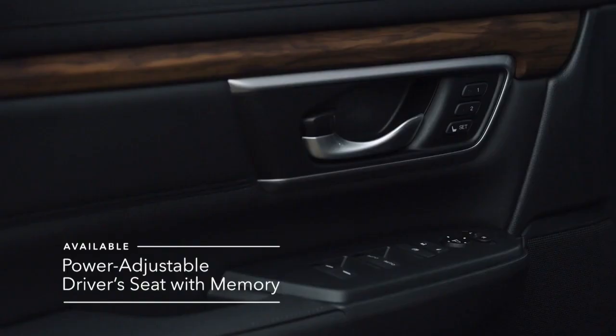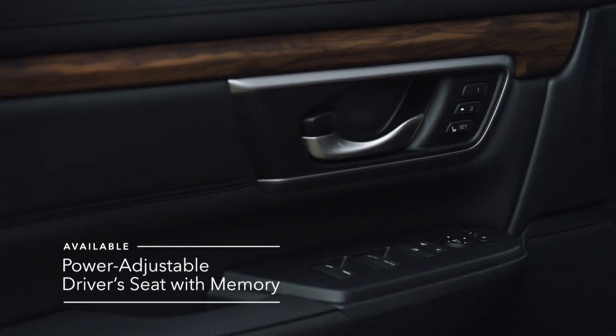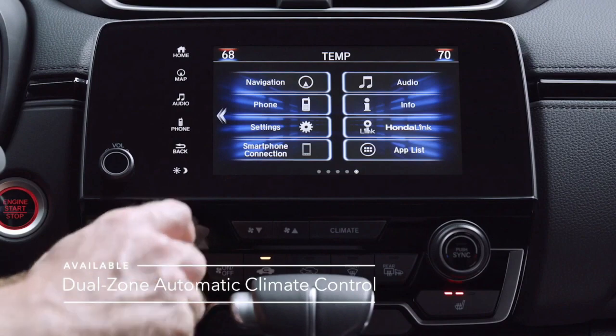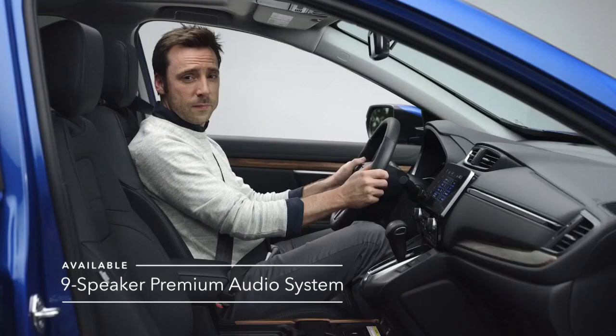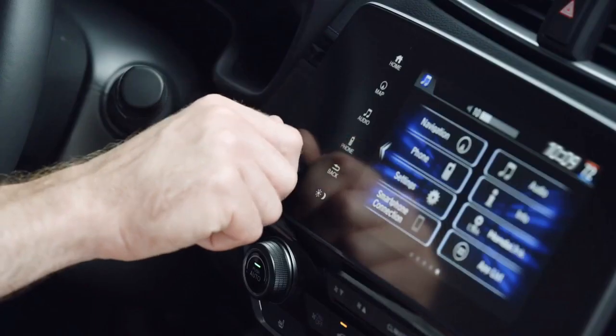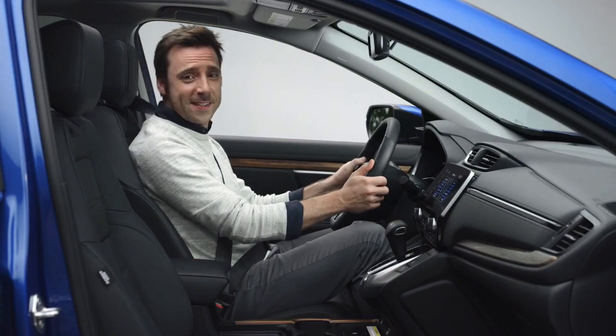A power-adjustable driver's seat that stores two seating positions, and dual-zone climate control, so everyone can enjoy the perfect temperature. And with an available premium audio system, you can be the DJ of your driving experience!